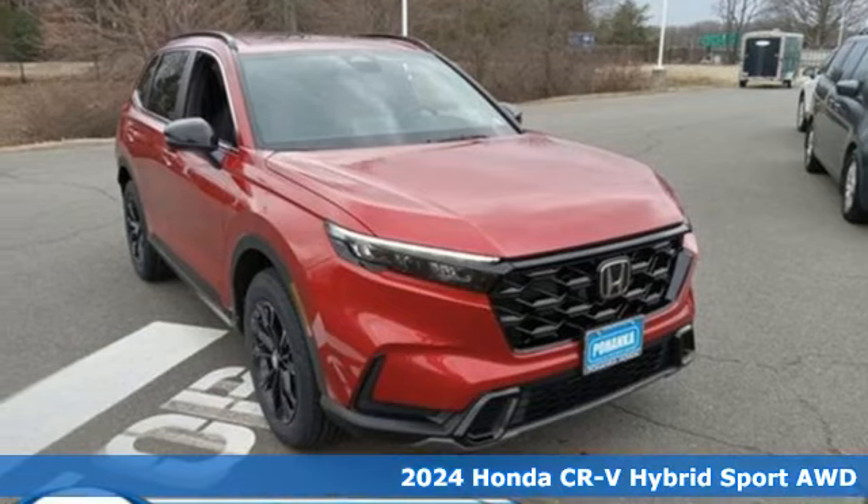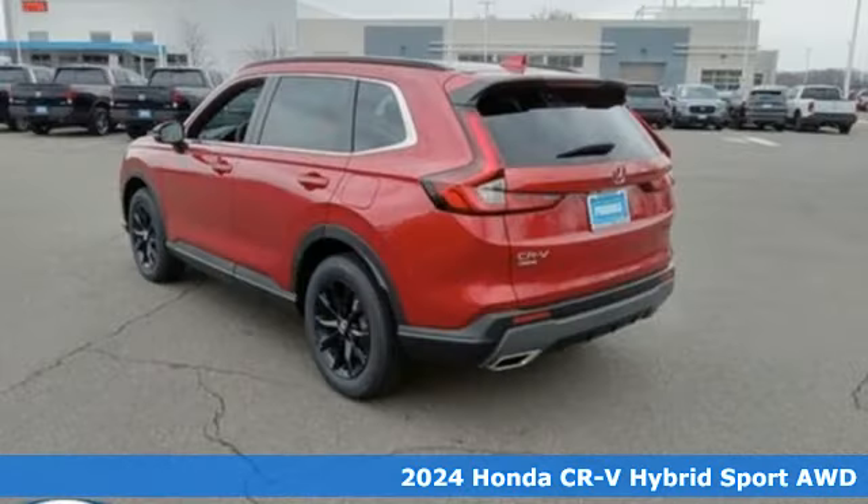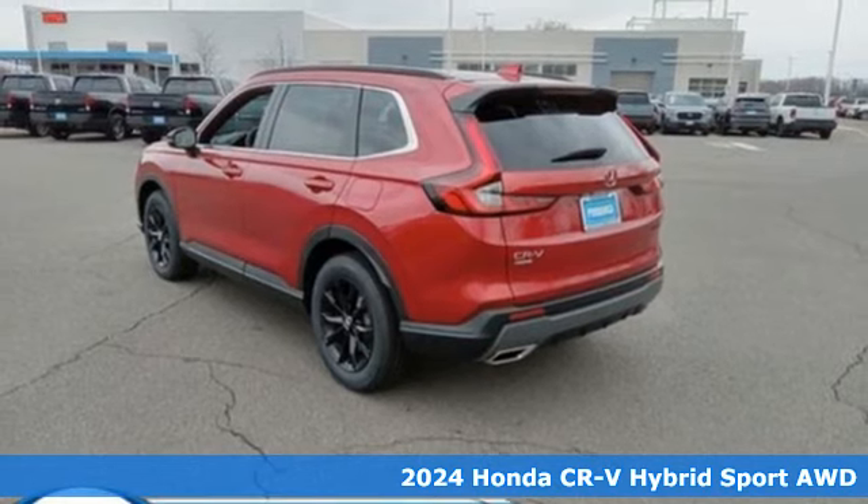It's a new 2024 Honda CR-V Hybrid. All work and all play, make it all joy.